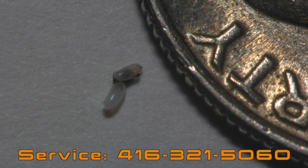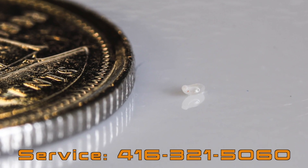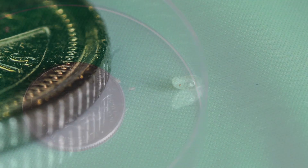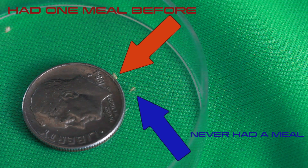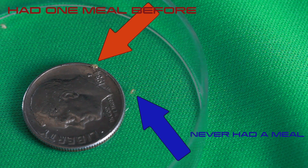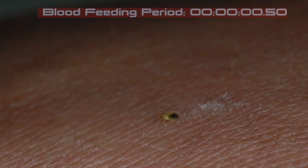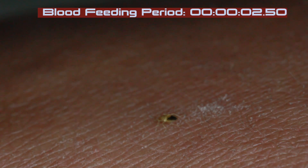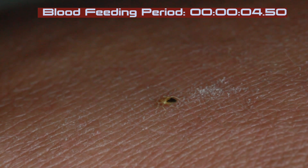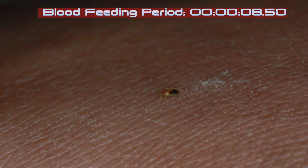Here we can see the white and translucent eggs from which the baby bedbugs hatch. The blue bedbug never had a meal; the red one had one meal before. Here we are looking at the red arrow baby bedbug — the black portion in the rear of its body indicates the fecal matter.